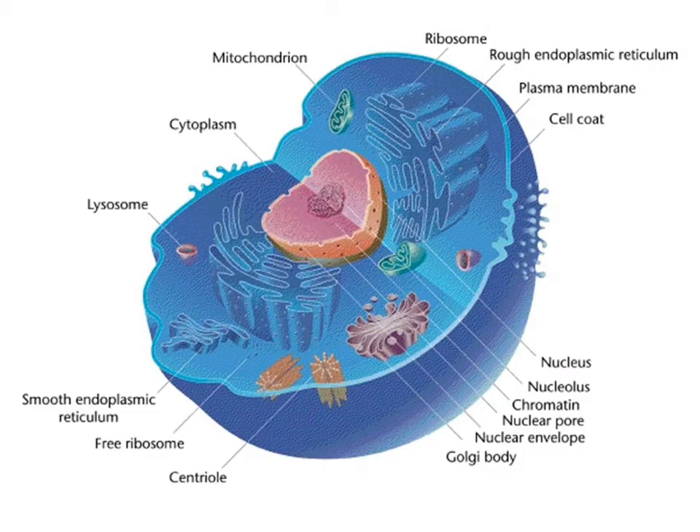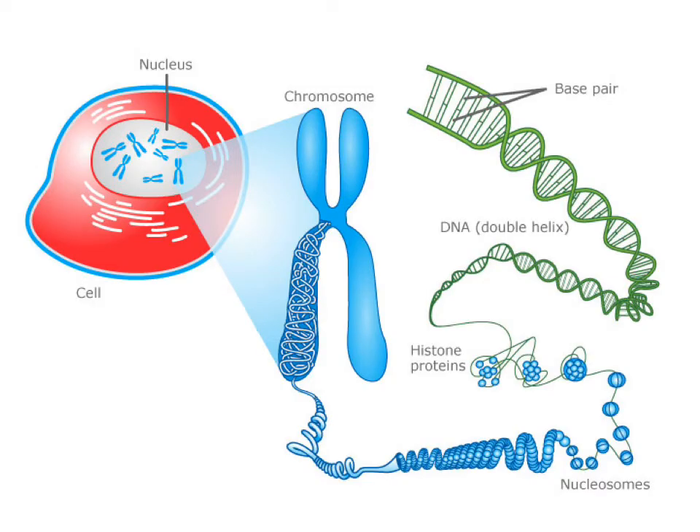To understand cystinosis, you have to know a little cellular biology. The human body is made up of about 40 trillion cells. Each cell is made up of different compartments. There are organelles called ribosomes, mitochondria, lysosomes, and even something called the Golgi apparatus. The most important compartment is the nucleus — the command center of the cell. The nucleus contains the genetic blueprint for the cell, and it's the same blueprint for every cell in the body. This blueprint is called DNA. The DNA is wound up really tightly into structures called chromosomes, which is the big blue X-shaped thing.